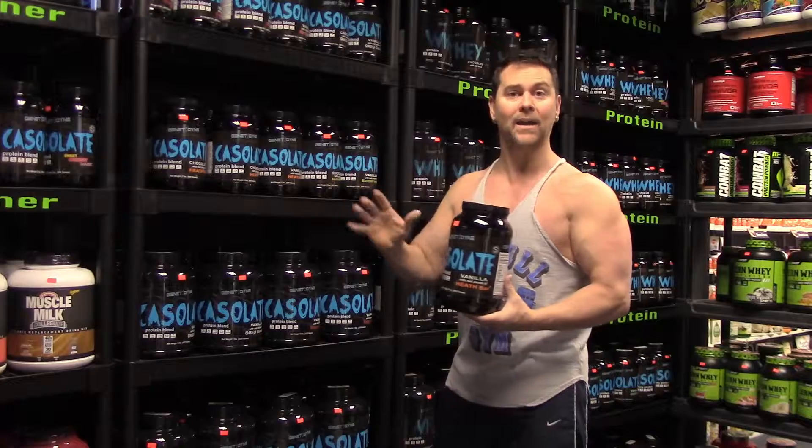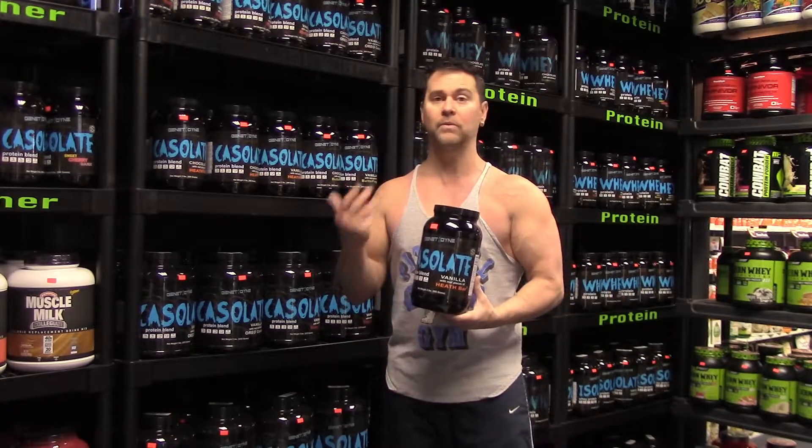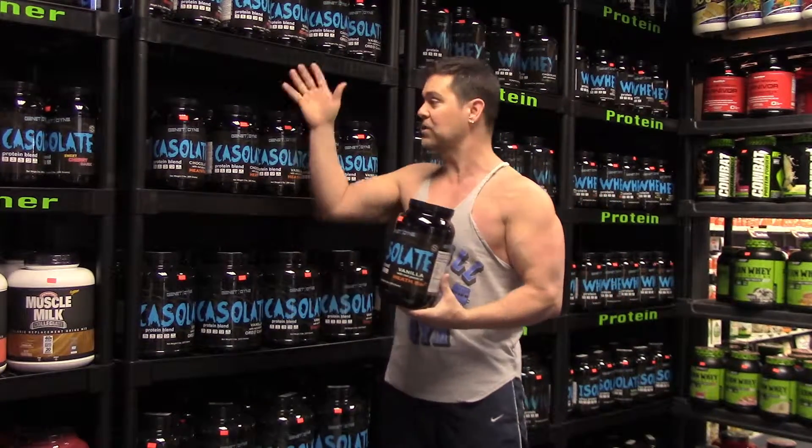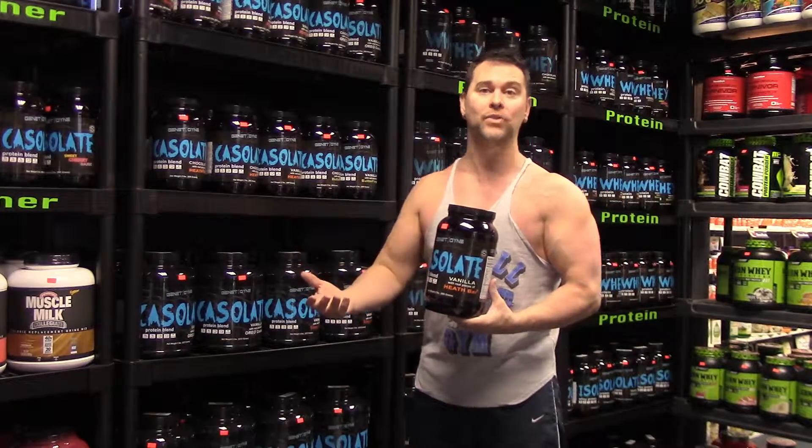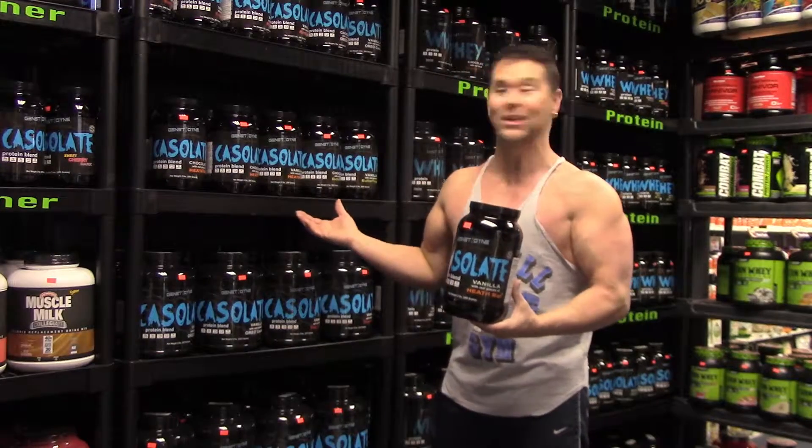We wanted to make sure, A, that we had very, very high quality protein — nothing that was denatured using heat, so everything is cold filtered. B, we wanted to make sure we had something that had a lot of flavor choices. I think we have some of the best flavoring in the industry.